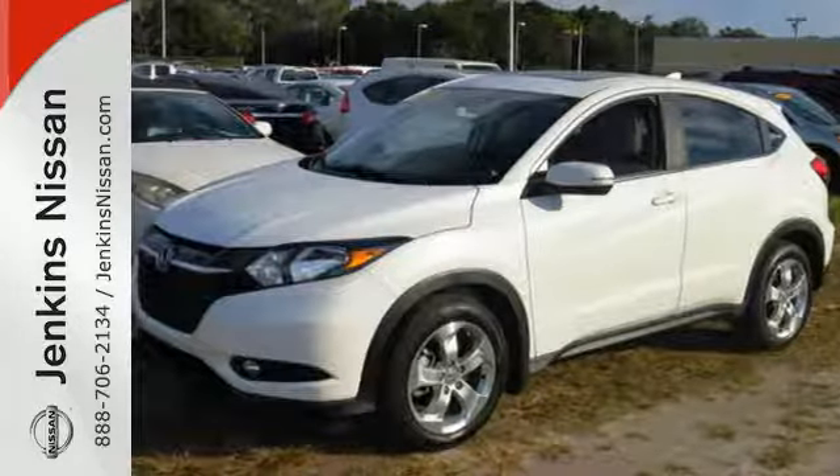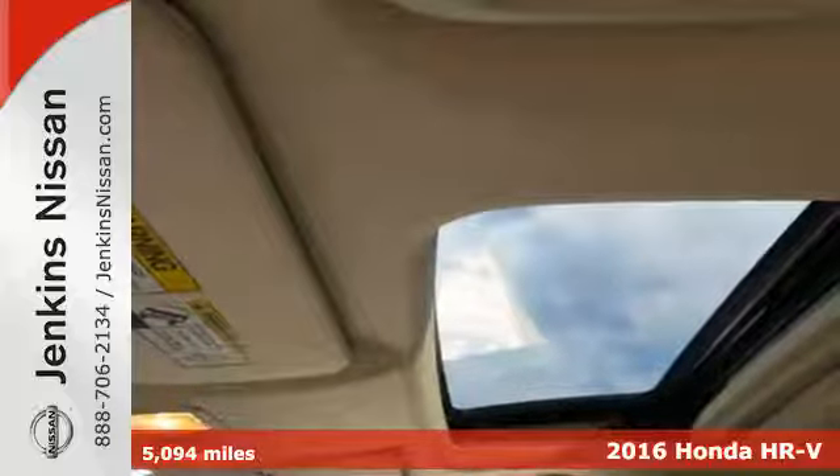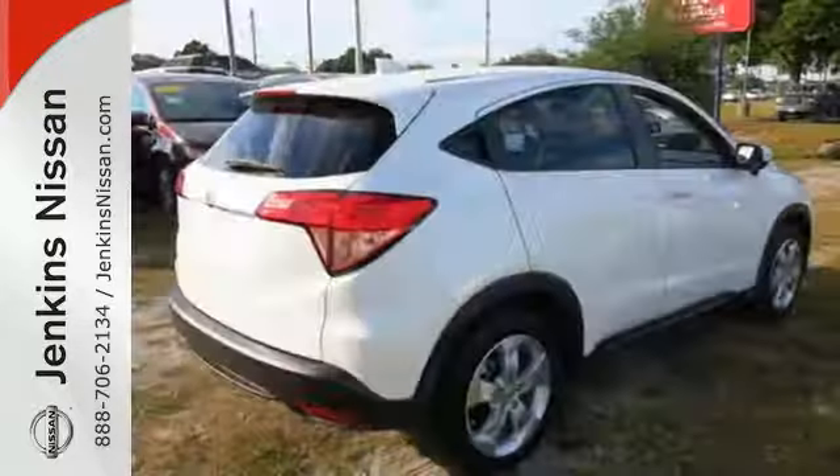It's a 2016 Honda HR-V. It's official, small is in. This HR-V has the look and utility of a larger SUV, but without the larger footprint.